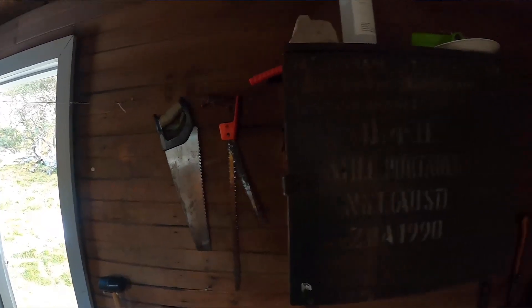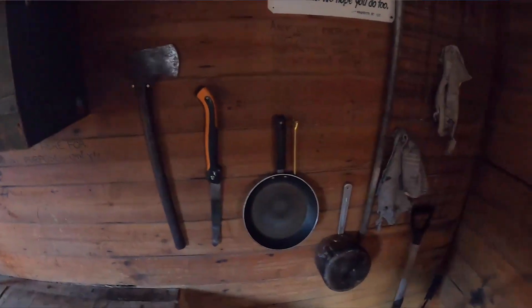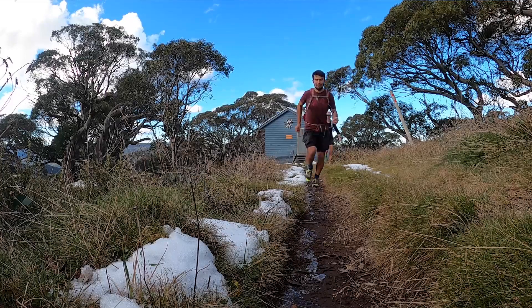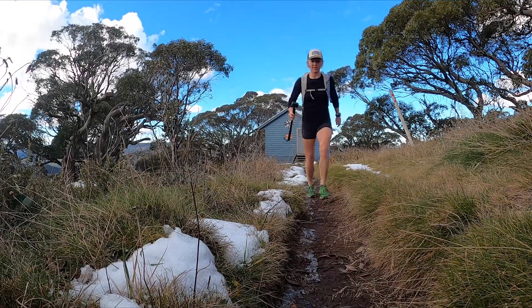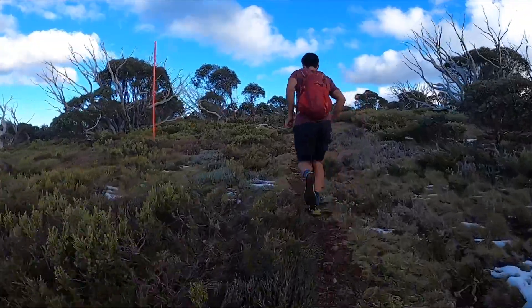All of these huts have the basic necessities — you can get firewood usually, and often people leave a little bit of wood behind. If you're ever out here and need to use it, make sure you restock what you take. It's cool seeing this little slice of history. Each little hut's got its own story, so I'm looking forward to checking out some of these other ones.